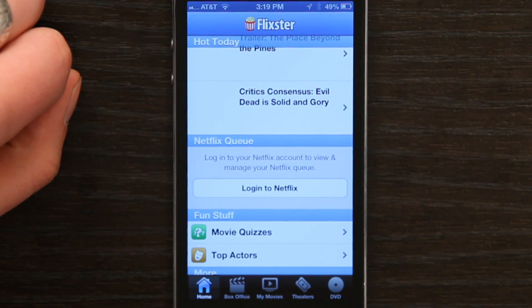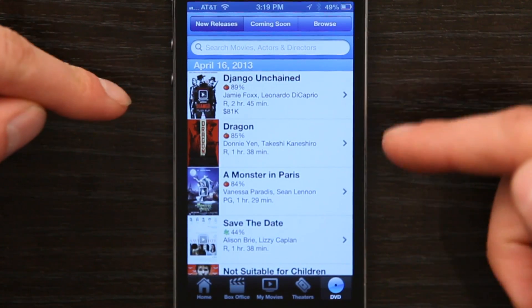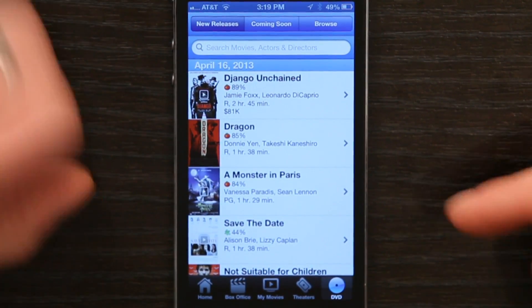So if you wanted to, you could just tap log into Netflix and access your account. If you tap DVD in the lower-hand corner, you see all the DVDs that were released today, which is cool.